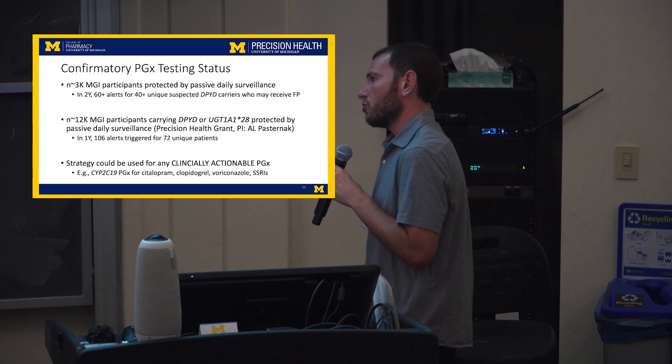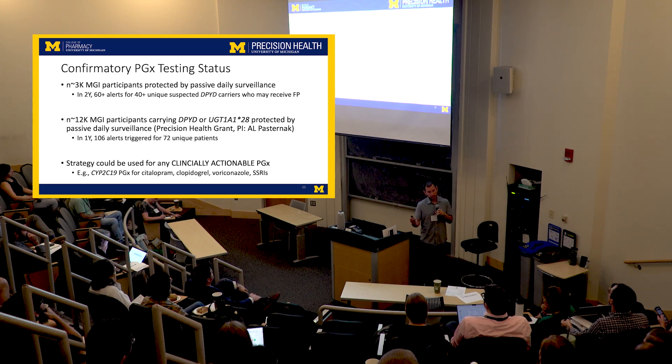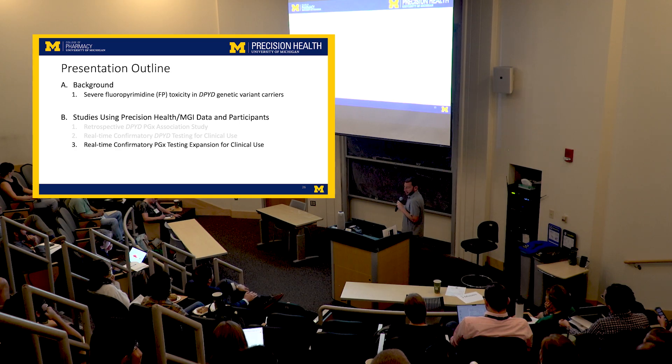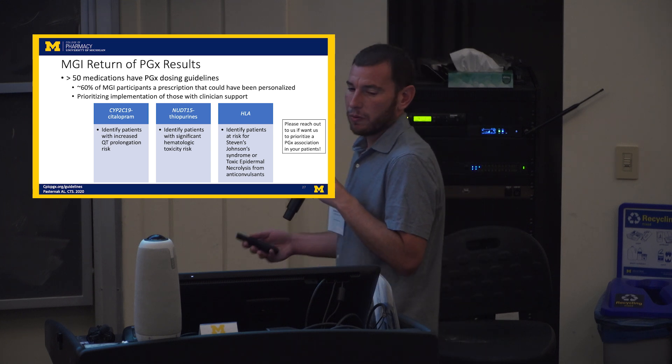Now that we have this process, we're trying to figure out how else we can expand it. We're working with Tony and lots of other people to figure out how to expand this to other treatment settings where we have actionable pharmacogenetic information. In MGI, there are more than 50 medications that have pharmacogenetic dosing guidelines from CPIC and other organizations. We know who the patients are carrying these variants and what the relevant drugs are — we just have to set up the alerts, have a study team in place, and work with clinicians so that patients can be dose-adjusted, switched, or have treatment avoided.